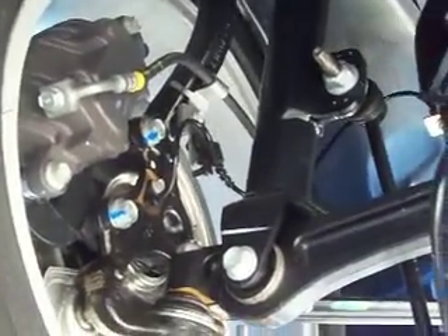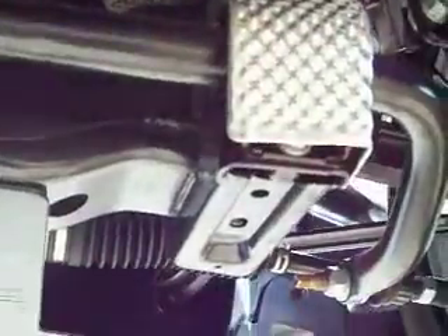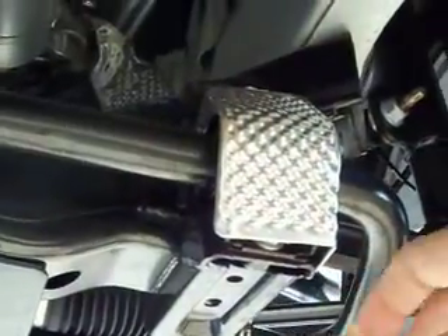Nice big caliper. McPherson strut suspension. And this is nice — a little heat shield over the sway bar bushing so you don't cook it from the 400-degree catalytic converter that's sitting right there.